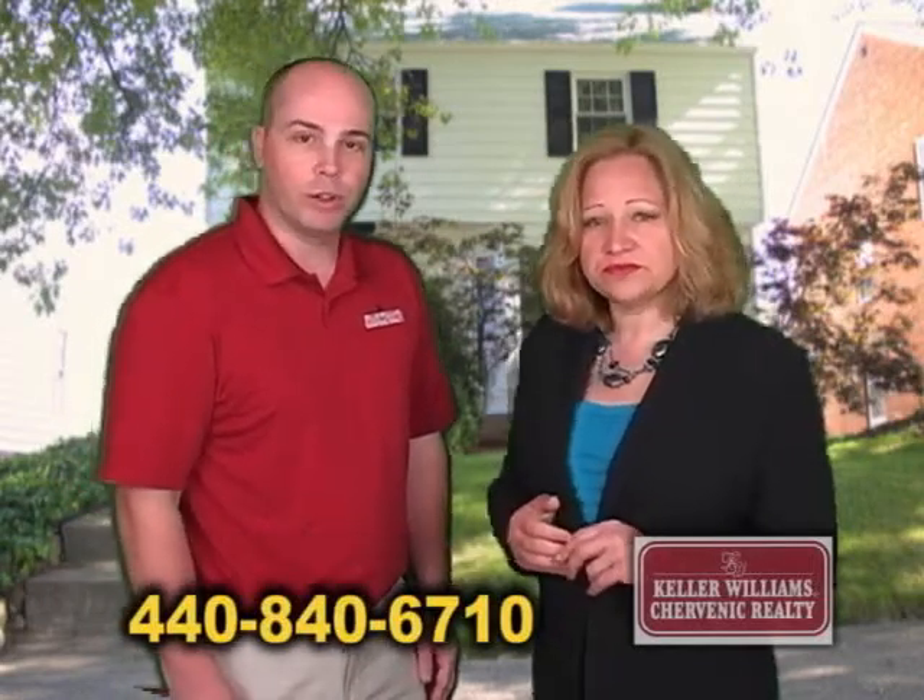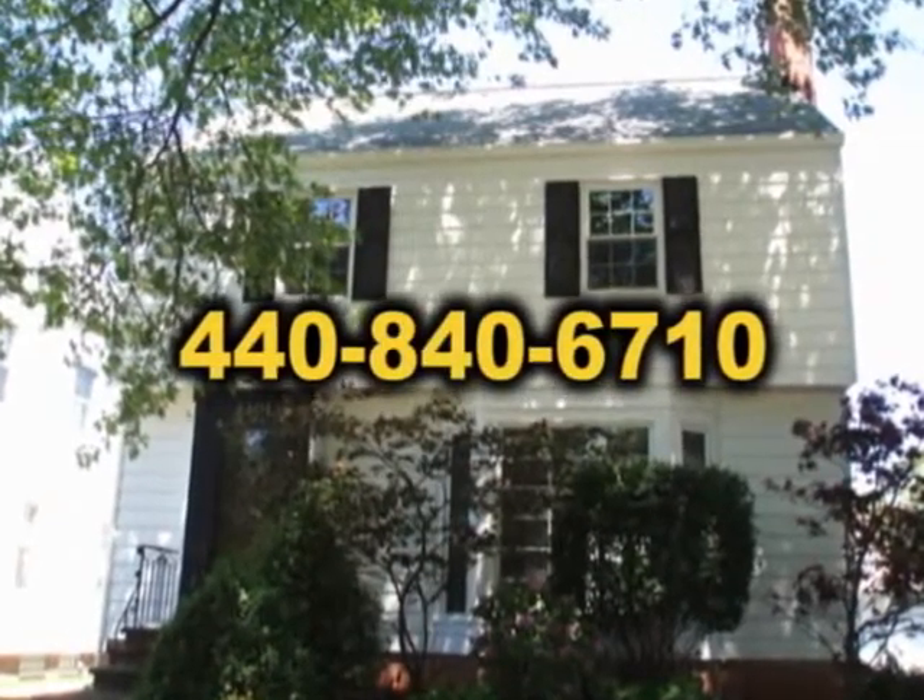You can reach me at 440-840-6710. All right, thanks for showing us around. Thank you for having me.